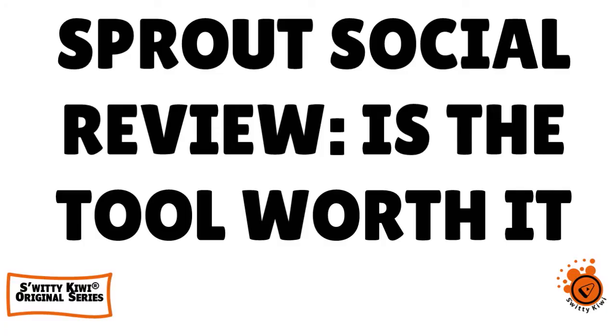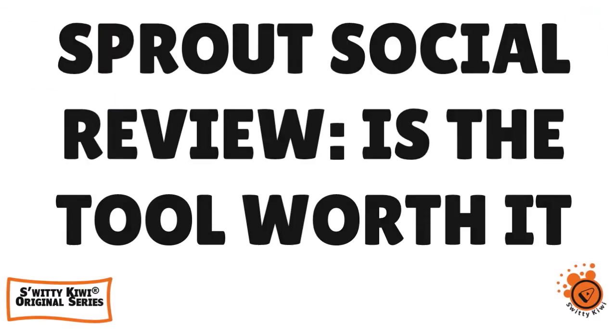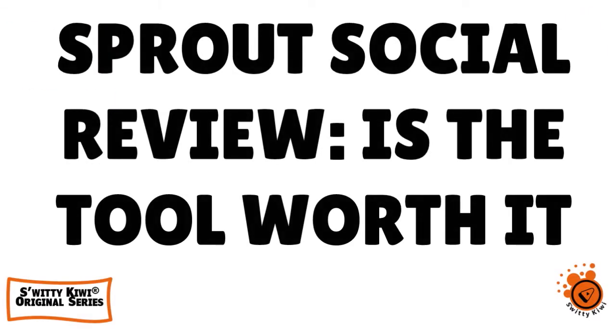Welcome back folks to another edition of the Awesome City Show. How are you today? I hope you are doing fantastic. I'm doing marvelous. Go grab a cup of coffee or tea or vodka. Let's roll into today's conversation — we want to talk about Sprout Social. This is a review of the platform. This is an excellent social media tool, but is the huge subscription worth it?